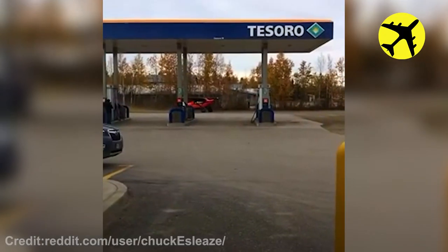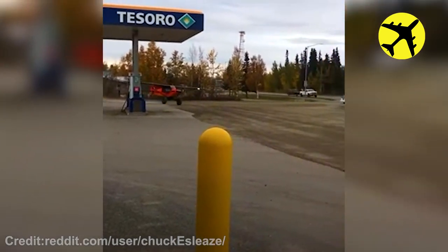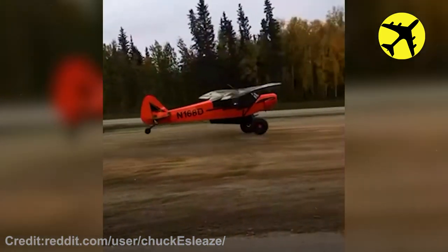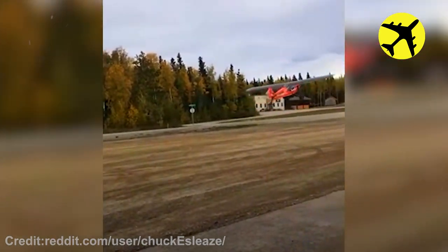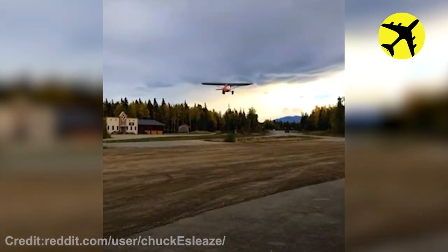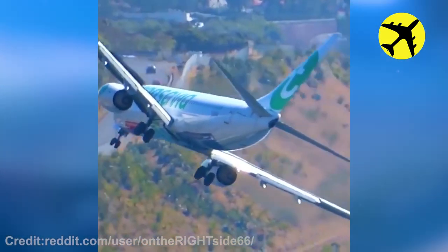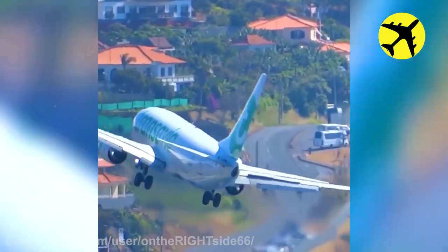A Super Cub made a brief stop for gas in Alaska. Here is a clip of a Boeing 737 landing at Madeira during crosswind.